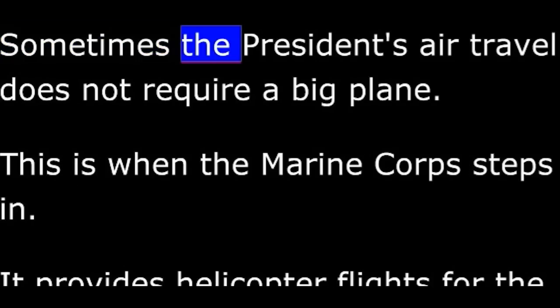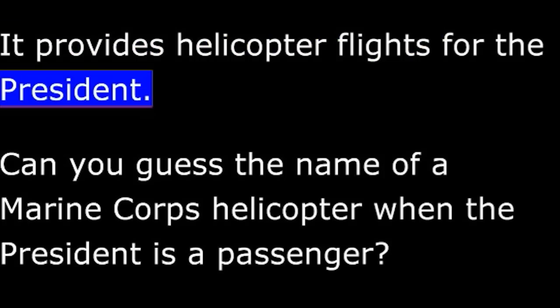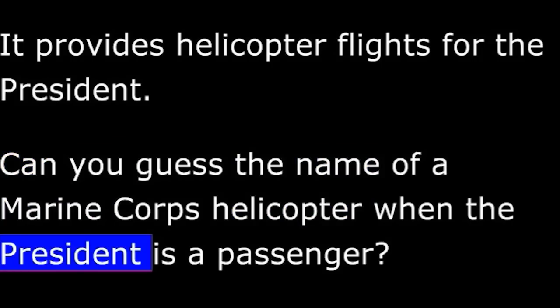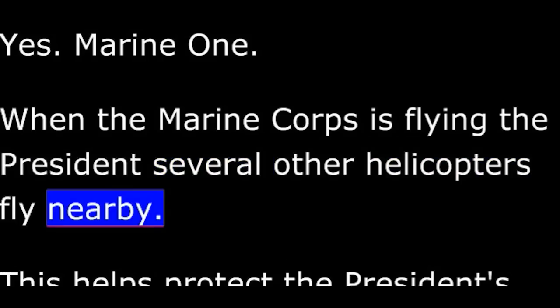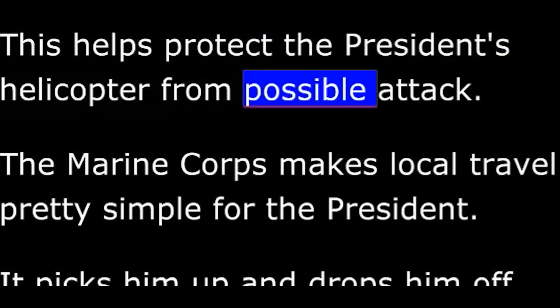Sometimes the president's air travel does not require a big plane. This is when the Marine Corps steps in. It provides helicopter flights for the president. The name of a Marine Corps helicopter when the president is a passenger is Marine One. When the Marine Corps is flying the president, several other helicopters fly nearby. This helps protect the president's helicopter from possible attack.